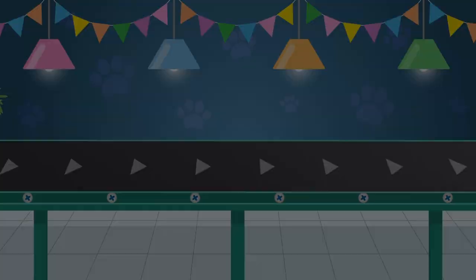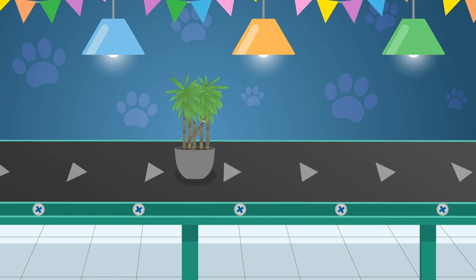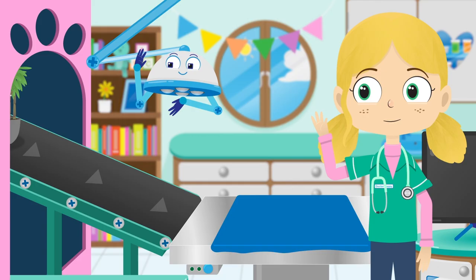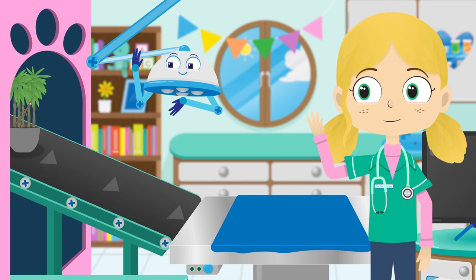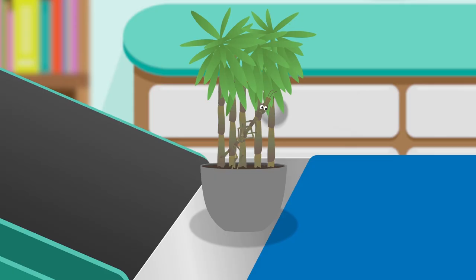My next patient is Joe. He is a stick insect. Stick insects are some of the best creatures on the planet at camouflaging themselves. Camouflage is a way certain animals can blend in with their surroundings — it's a way of hiding from animals that might want to eat them. Joe? Are you there? I'm sorry, but I can't see you.